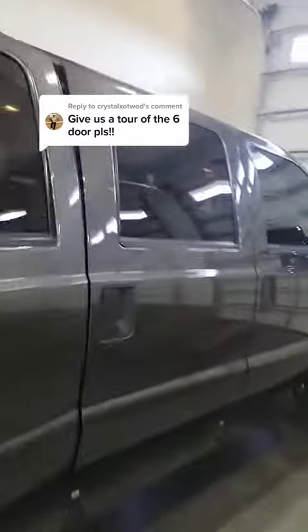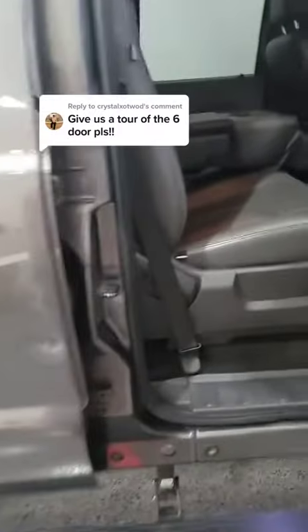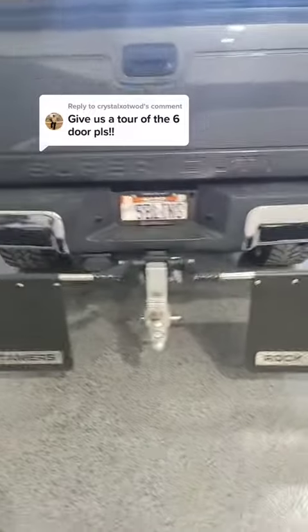The original truck comes to about here is where they cut it, and then they add the back half of another truck. It's got a six inch lift and 38 inch tires. Got the mud flaps because I got pulled over too many times without them, so got those added.